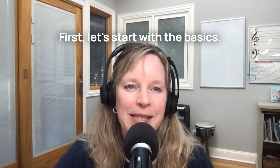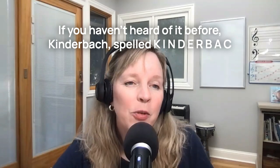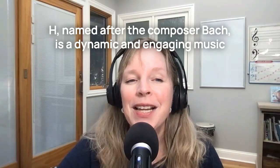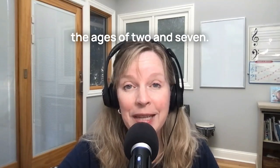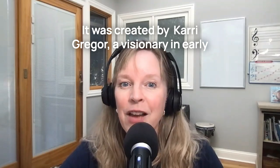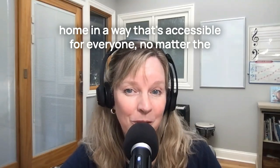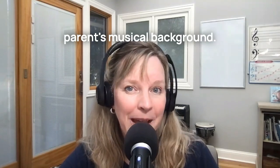First, let's start with the basics. What exactly is Kinderbach? Kinderbach, spelled K-I-N-D-E-R-B-A-C-H, named after the composer Bach, is a dynamic and engaging music program specifically designed for young children between the ages of two and seven. It was created by Kari Greger, a visionary in early childhood music education, and it's a program that brings the joy of music and piano into your home in a way that's accessible for everyone, no matter the parent's musical background.